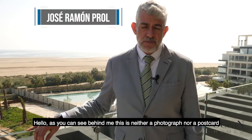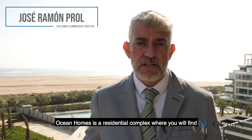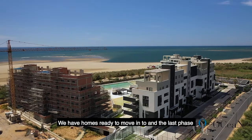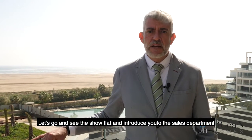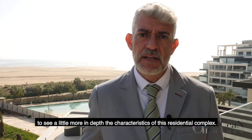I'm José Ramón Proll, director comercial de Isla Canela, and I'm on one of the terraces of our most exclusive residential development, Ocean Homes. Here you can find apartments of two and three bedrooms with great terraces. Some units are ready to hand over, and others are under construction for delivery this summer. We'll now go to the show apartment, where a member of our department will tell you more about the project in depth.